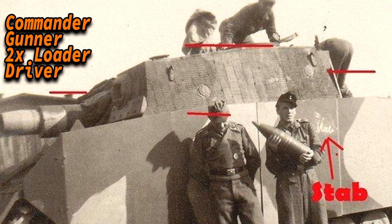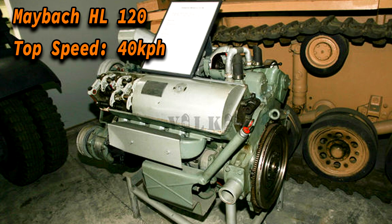This allowed it to have 5 crew members: the commander, the gunner, 2 loaders, and 1 driver. The Sturmpanzer was outfitted with a Maybach HL120 engine, the same engine used in the Nashorn tank destroyer. This gave it a top speed of 40 km/h on road, reduced to 24 km/h off-road, and an operational range of 210 km.